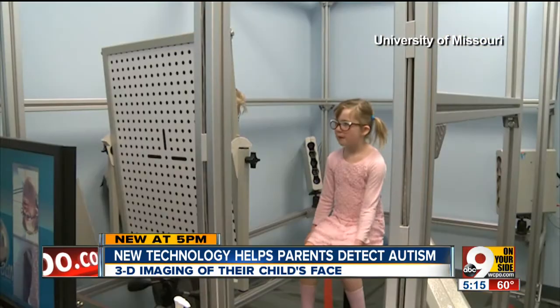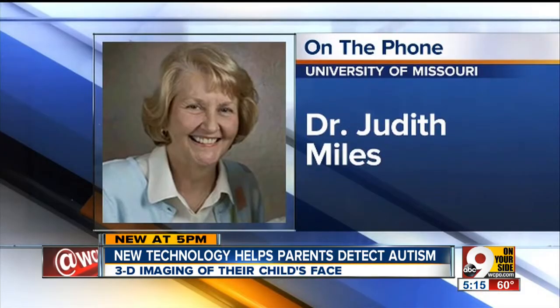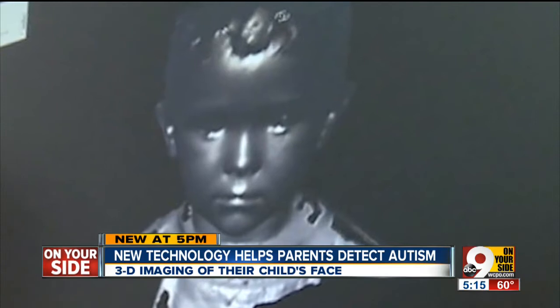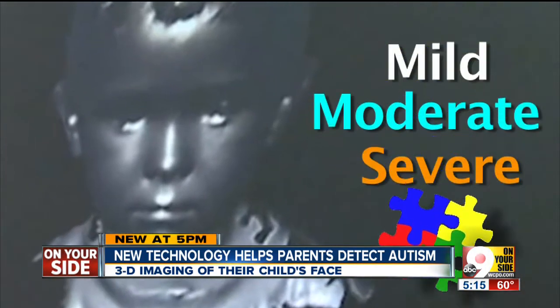Dr. Miles says the face gives us clues to what's happening early in a child's brain. We'll be able to be more specific and design both diagnostic tests but also treatments. The face, she says, may reveal not only autism, but whether the child has a mild, moderate, or severe form of it.